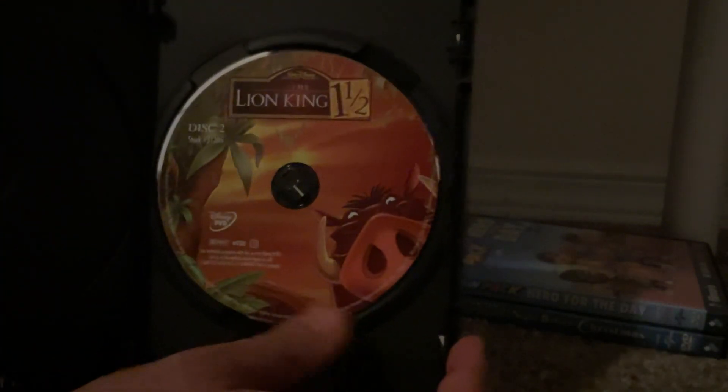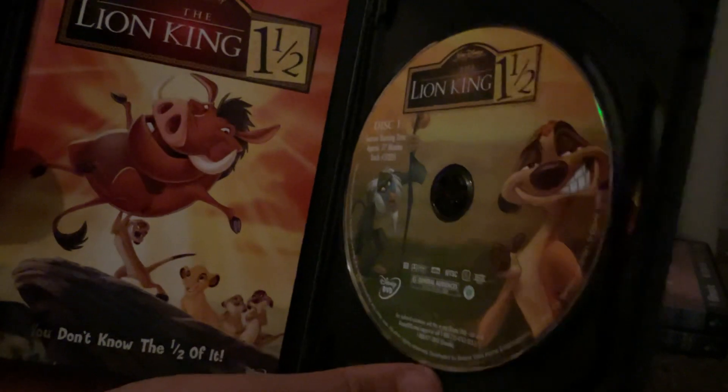Here's disc 1, disc 2, and a DVD guide included in the case.